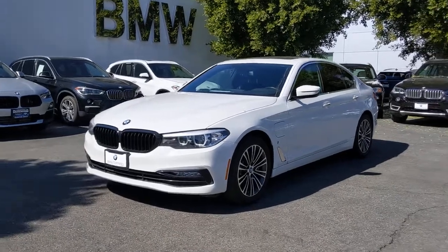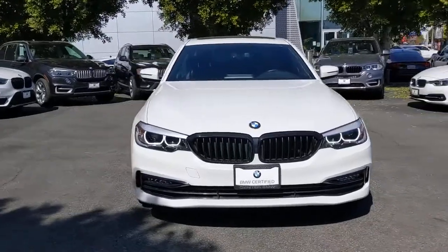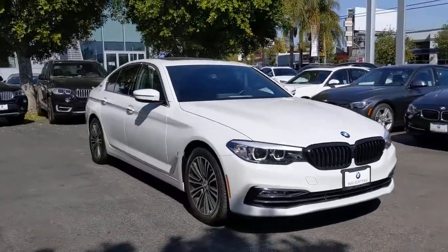Introducing the 2018 BMW 530e. This vehicle still has fewer than 35,000 miles on the clock, so it won't last long.